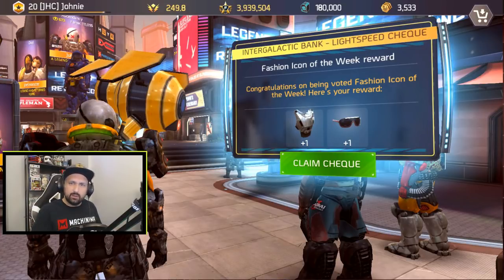It says congratulations on being voted fashion icon of the week, here's your reward — fashion icon of the week reward. I first looked and said what the hell, it looks like a Tuscan chest plate and whiteout shades. I said this is not special, I would have liked something different, something exclusive, so I was a bit disappointed.